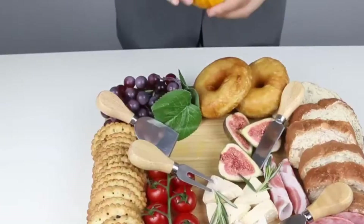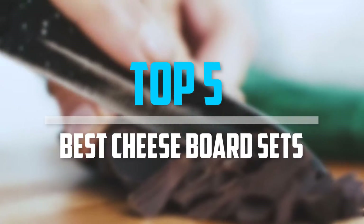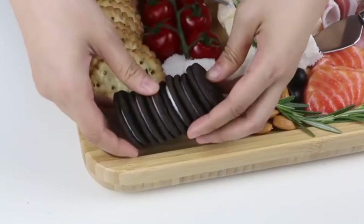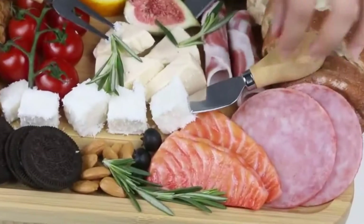Are you looking for the best cheese board sets in your budget? In today's video, we break down the top five best cheese board sets available on the market. This list was made based on price, quality, durability, and more.